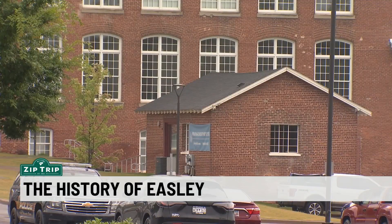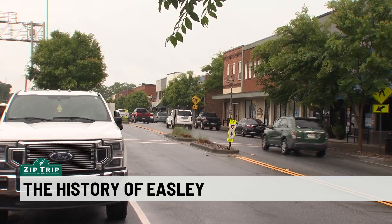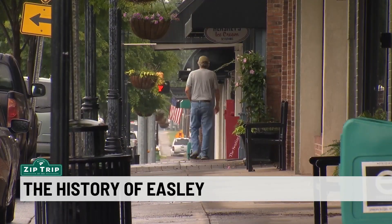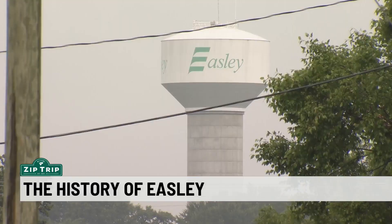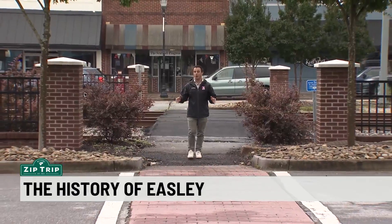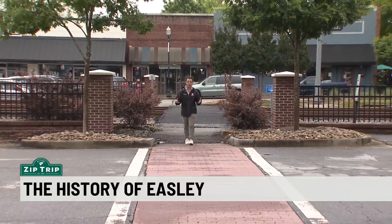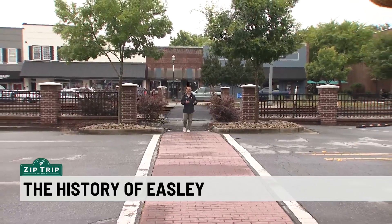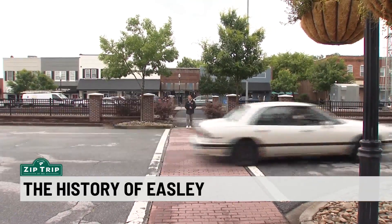In the 90s, a lot of those mills started to close their doors, but most of the workers stayed. The people were energetic, the people were hardworking. Most of the mills sold the property to the workers who were renting it prior to that. Most of the mill villages still exist. If you ask anyone, they'll say Easley is very familiar with growth.